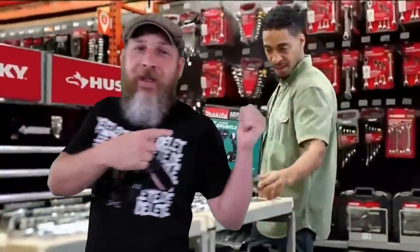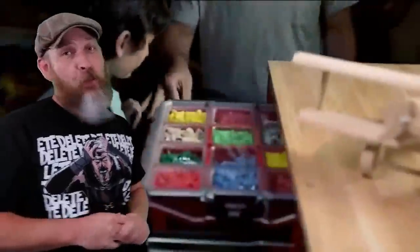My toy store sometimes looks like this, but it's when I need glue, or some paint, or some sealer, or something for my toys.